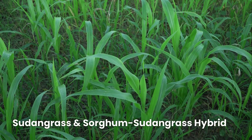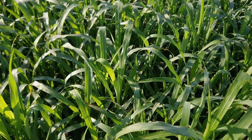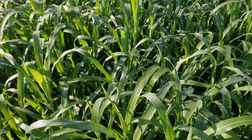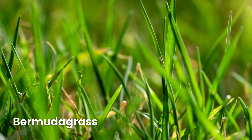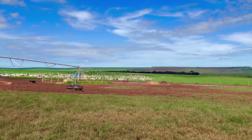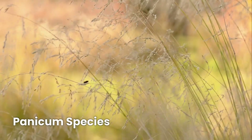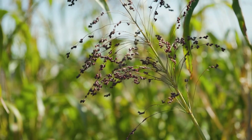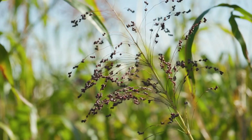Sudan grass and sorghum-sudangrass hybrids grow quickly, making them excellent for silage and rotational grazing. Plus, they help farmers maintain a consistent forage supply during the hot months. Bermuda grass is a tough and hardy grass that handles heavy grazing well, making it popular in the southern US and many warm regions worldwide. Panicum species work well in rotational grazing systems, meaning cattle can feed on one section while another section regrows, keeping the pasture healthy and preventing overgrazing.